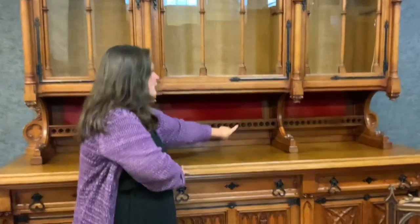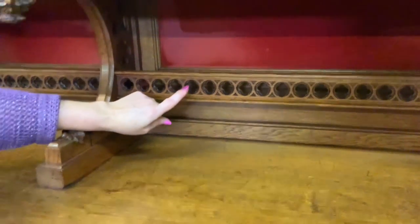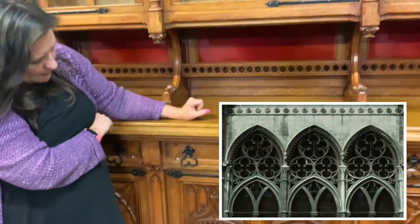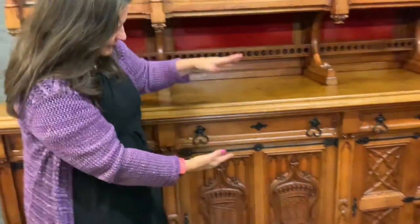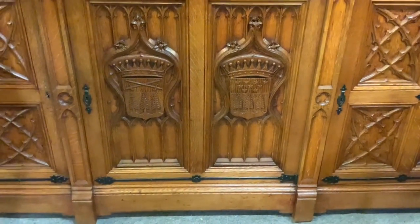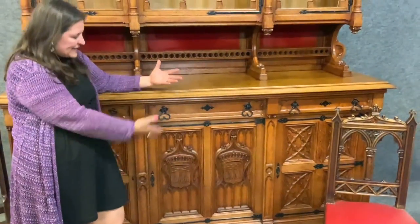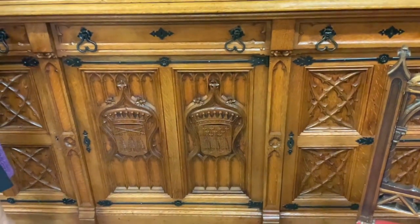This little clover shape is called a quatrefoil — a very common shape in the Gothic style. Sometimes you'll have a trefoil, which is three clovers, and this one is the four-clover, the quatrefoil. Coming down, we see a heraldic crest of an aristocratic family that this piece may have been made for, and behind it is the stylized idea of the tracery, the Gothic windows.